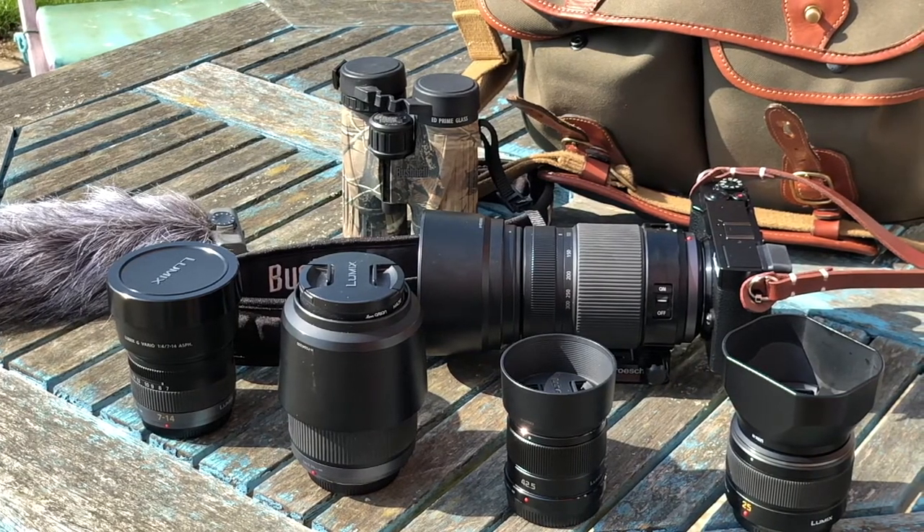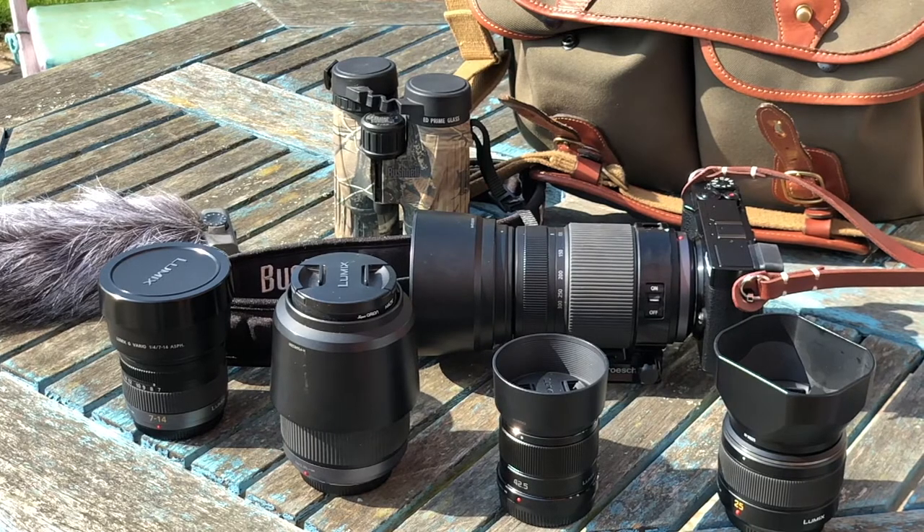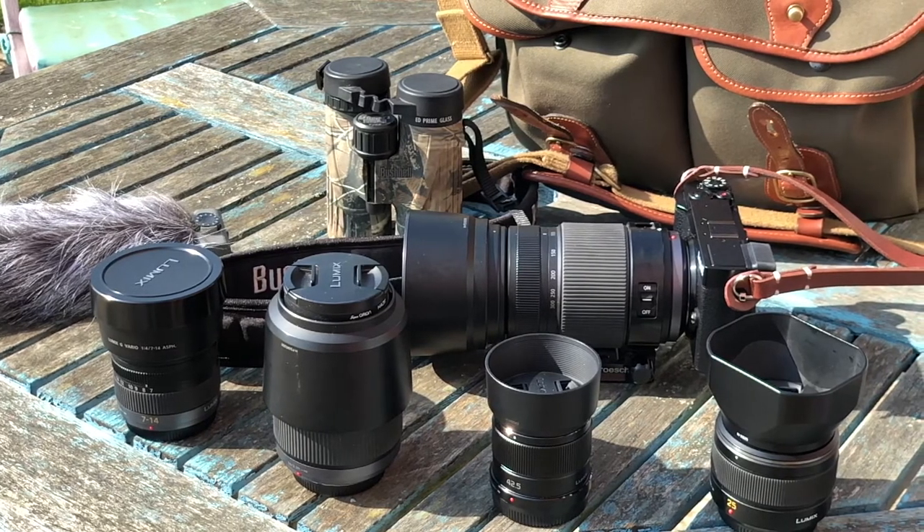So that's a quick look at what I carry on a nature walk. If you want to find out more, I'll list all the gear below. Bye for now.